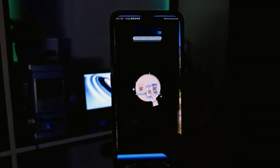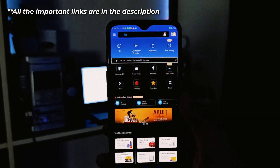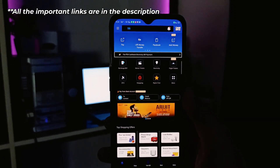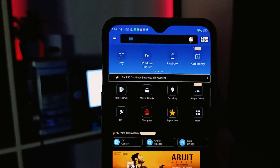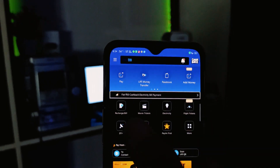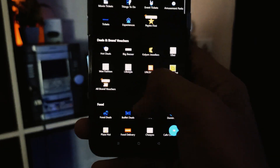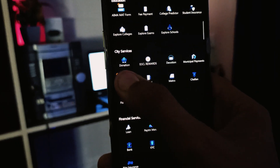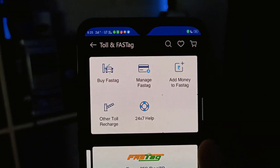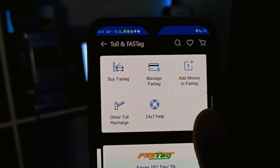If you use Paytm, open the app. You will get the details in the relevant section. If you don't see the option directly, tap More and then go to City Services. When you are in City Services, you will see the Toll and FastTag option. Open it and you will get options like Buy FastTag and Manage FastTag.